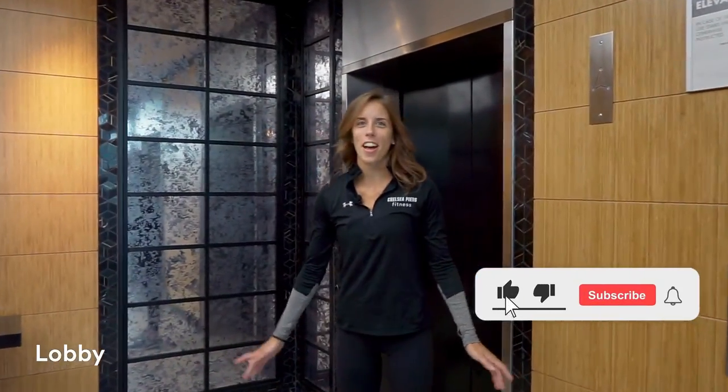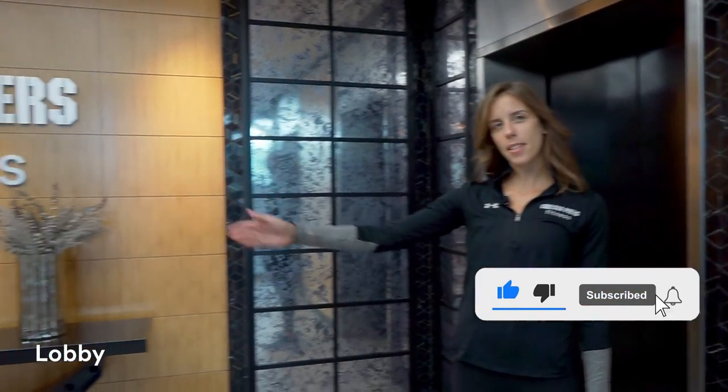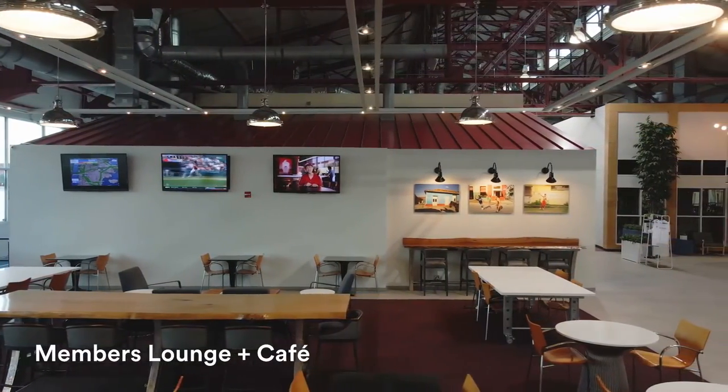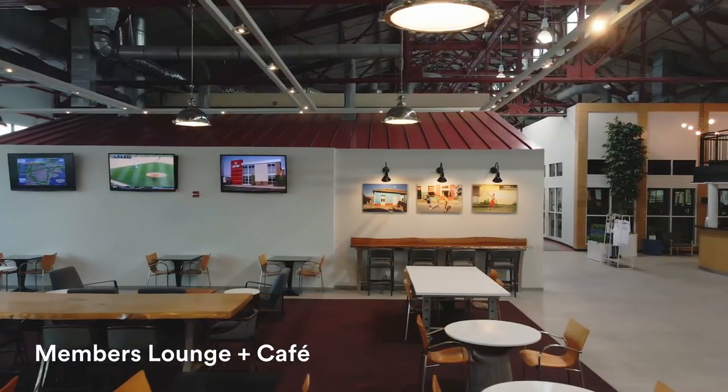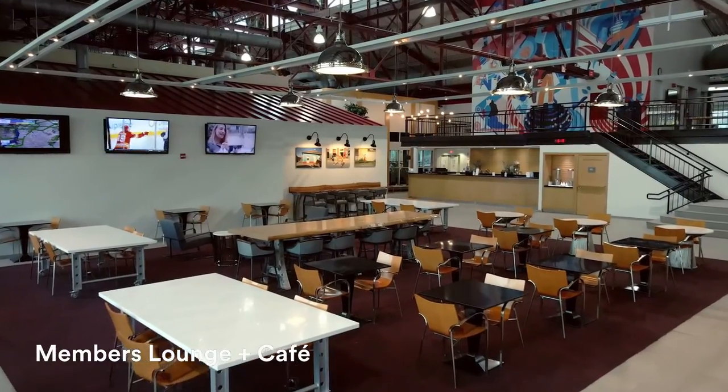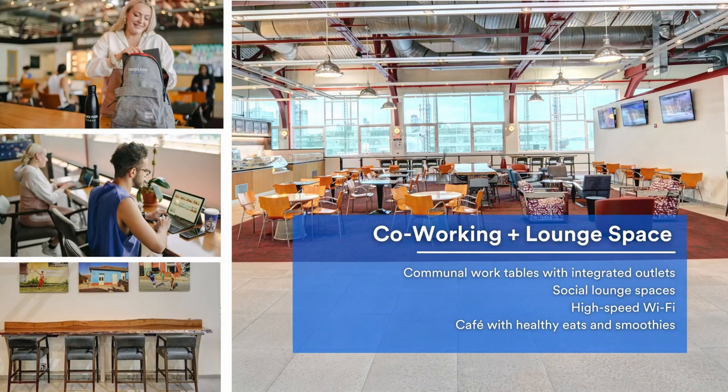Here's our renovated lobby. You can either take the stairs up to the second floor or we can take the elevator. Here you'll find our members lounge and cafe. You can post up in the cafe with your laptop and get some work done, or you can grab a snack or a smoothie from our cafe and enjoy it in here or out on our sun deck.